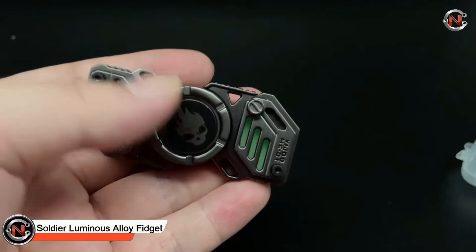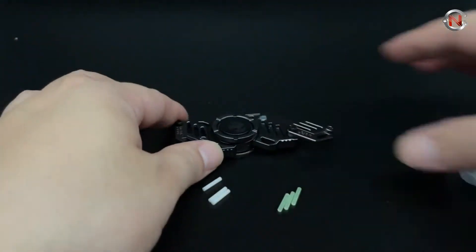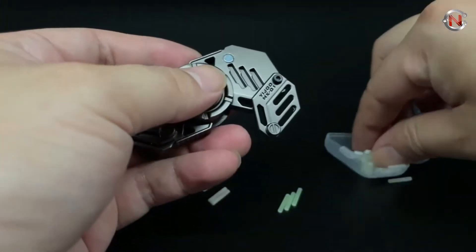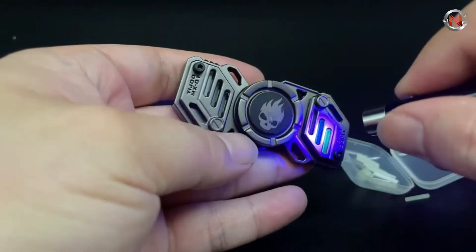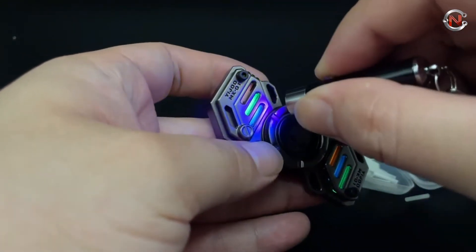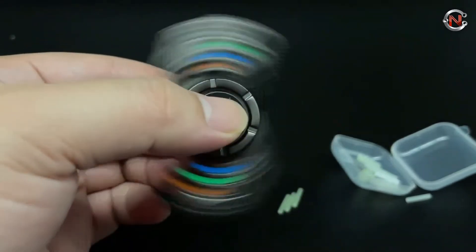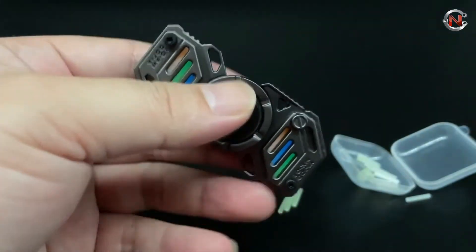Star Soldier Luminous Alloy Fidget Spinner. This fidget spinner is composed of all-alloy metal with an electroplated surface metal hue. It is easier to carry with the original two-leaf shape, and the cool futuristic sci-fi aesthetic is wildly present. Every detail has been CNC-precisely machined; the surface is delicate and smooth, and the grip is more comfortable. The bearing is stable and noiseless with a greater rotation time. The fidget spinner has nine light grooves, which considerably increases the DIY space. The three distinct hue light-emitting strips may be coupled at any time to produce a fun variety of revolving effects, and it glows after absorbing light for a cool evening spinning effect.